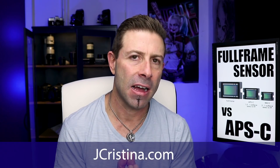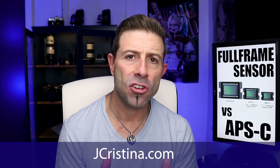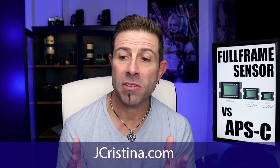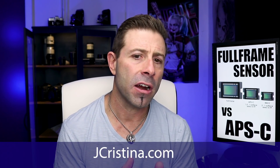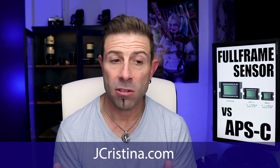Before I get into it, I want you guys to head over to my website, jchristina.com. I make a lot of photography tools — I've invented some that are specific for photographers just like you and I. Definitely go over there and check it out. If it's something that you like, go and pick something up. I would really appreciate your support.